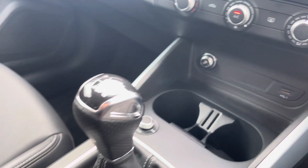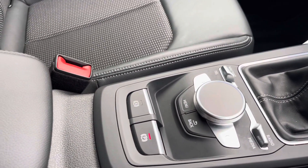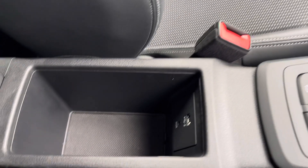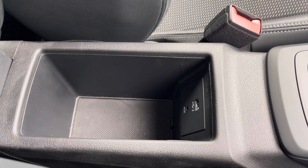Moving further down, we have the volume adjustment, your manual gearbox, a dial with a menu and a few shortcuts, electric parking brake, and finally an armrest with a little bit of storage and a USB port — handy to charge your phone, store your wallet, or anything else on any journey.